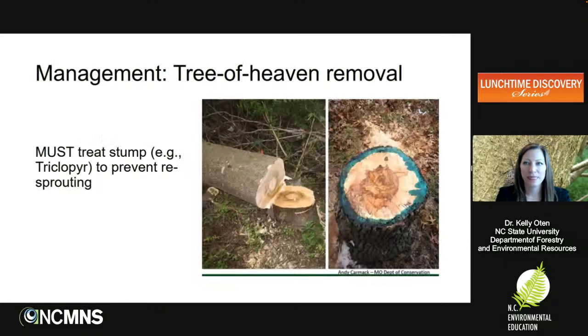So what can be done ahead of spotted lanternfly being introduced to North Carolina? One of the biggest recommendations is tree of heaven removal. If you have a commodity you're interested in protecting — a vineyard or backyard — it's highly recommended to get tree of heaven out. They greatly prefer areas that have tree of heaven, so removing it will likely reduce the probability that populations would be nearby. One important caveat: if you cut it down without treating the stump, it will resprout very quickly. You must treat it with an herbicide.